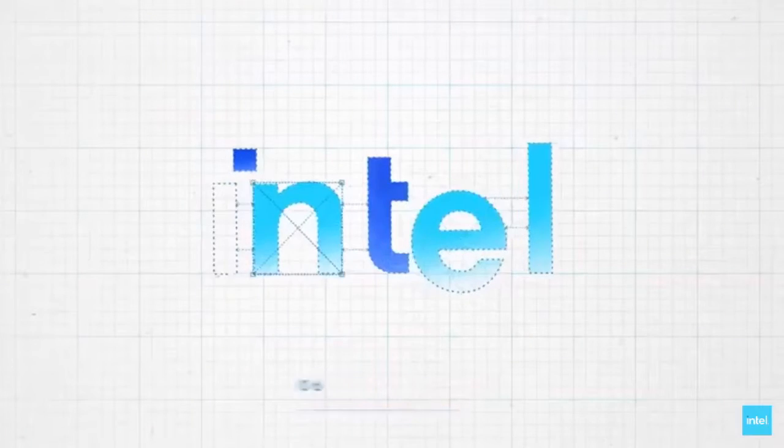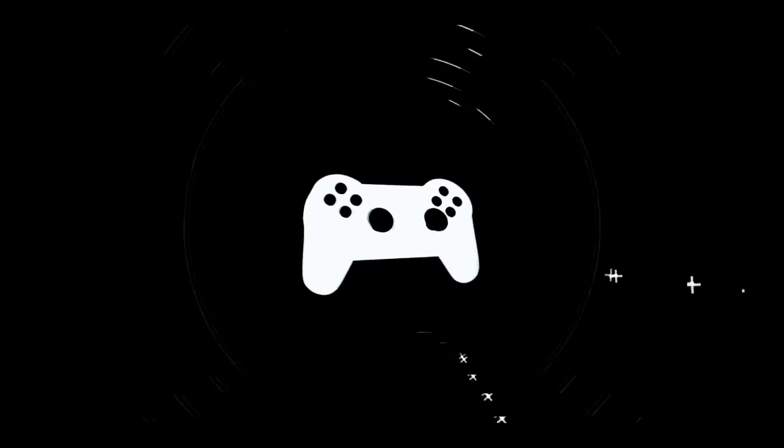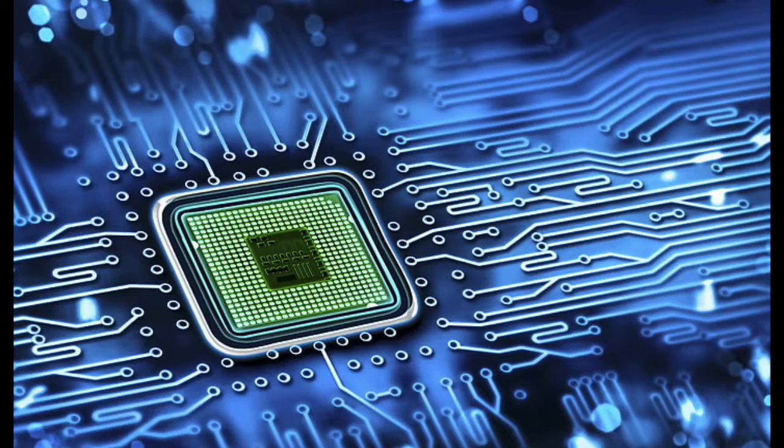Let's start this video in 2020. Intel is a leading company in PC as a processor manufacturing company.